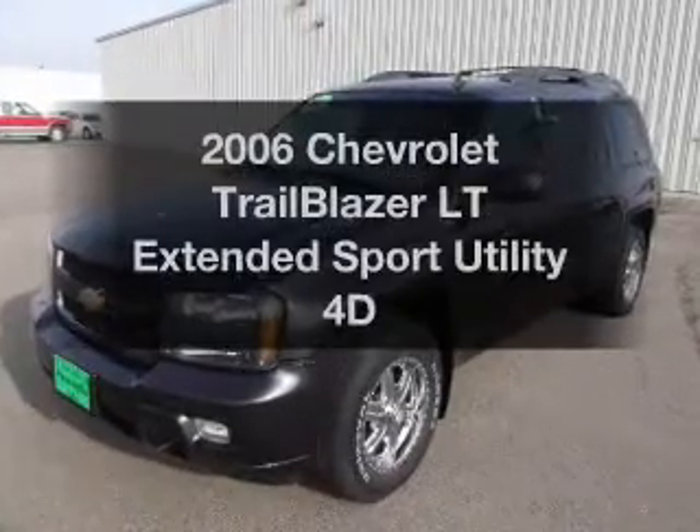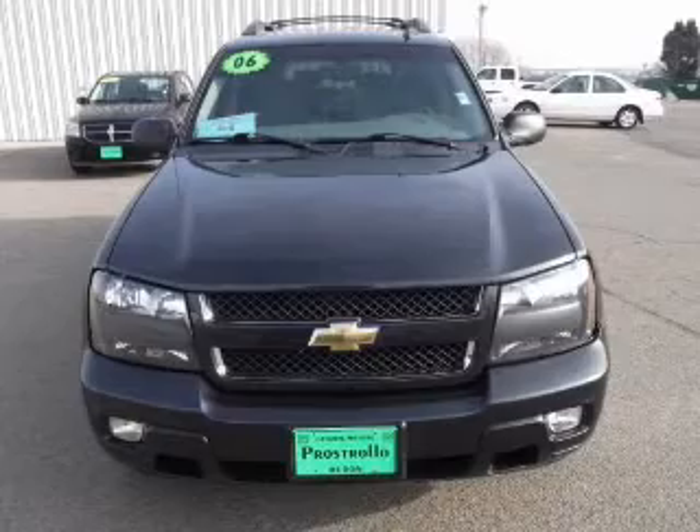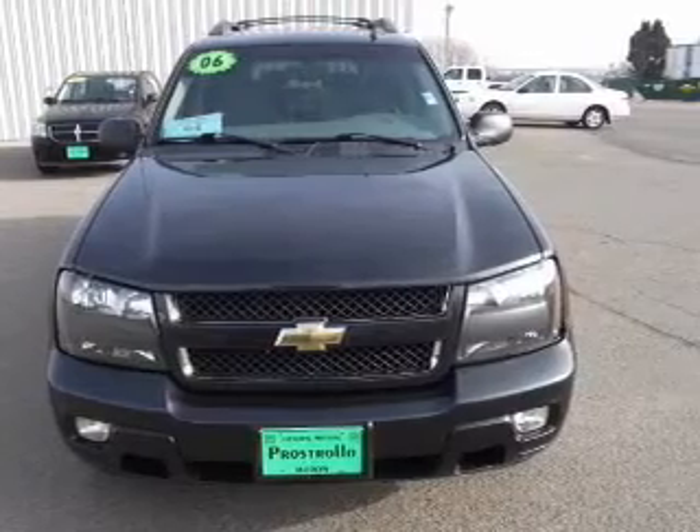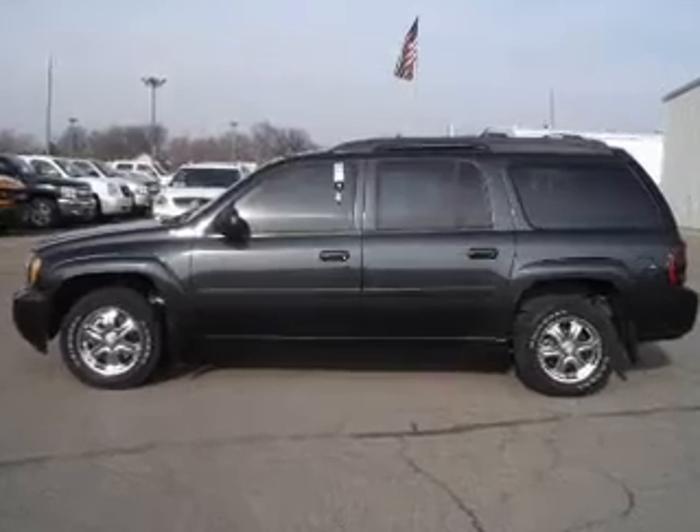Introducing the 2006 Chevrolet Trailblazer. If you're looking for a first-rate auto, this one could be yours today. With a reliable engine driven by an automatic transmission, you will appreciate the safety feature of anti-lock brakes.